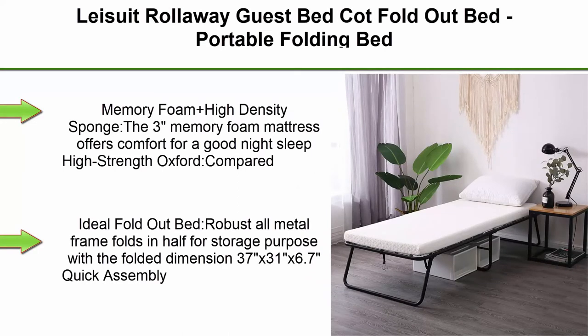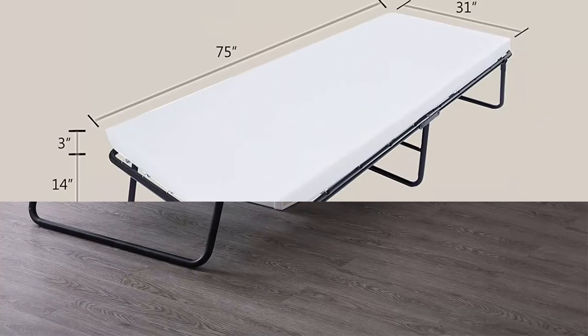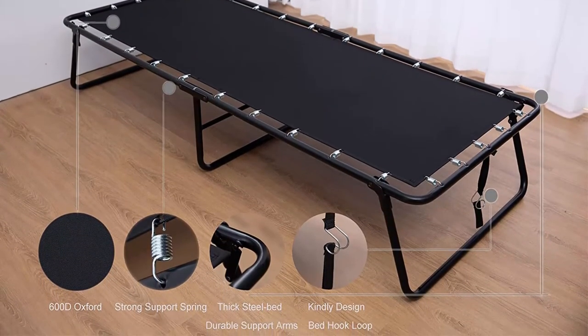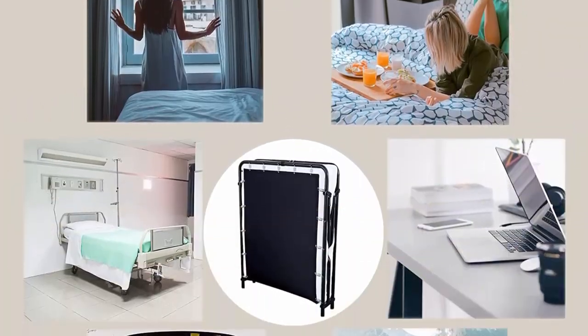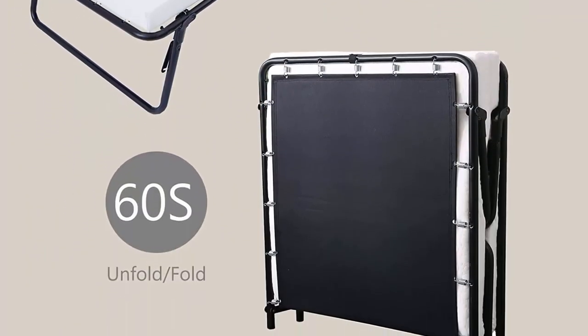Top 7: Lease Suit rollaway guest bed, fold-out bed, portable folding bed frame with thick memory foam mattress for spare bedroom and office. Memory foam plus high-density sponge: the 3-inch memory foam mattress offers comfort for a good night's sleep. High-strength Oxford cloth support provides more elastic and comfortable sleep than wood slats or wire mesh — an ideal fold-out bed. Robust all-metal frame folds in half for storage, with folded dimensions of 37 inches x 31 x 6.7 inches. Quick assembly, no tools needed. The roll-away bed can be assembled in several minutes and moved easily from one place to another.